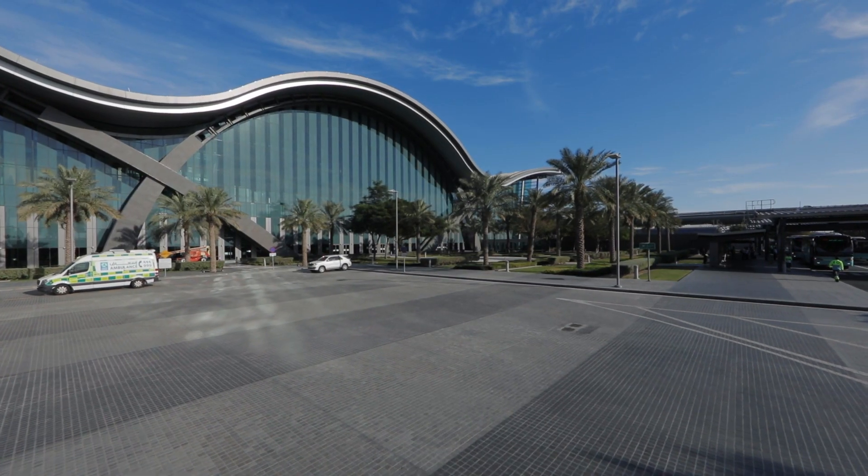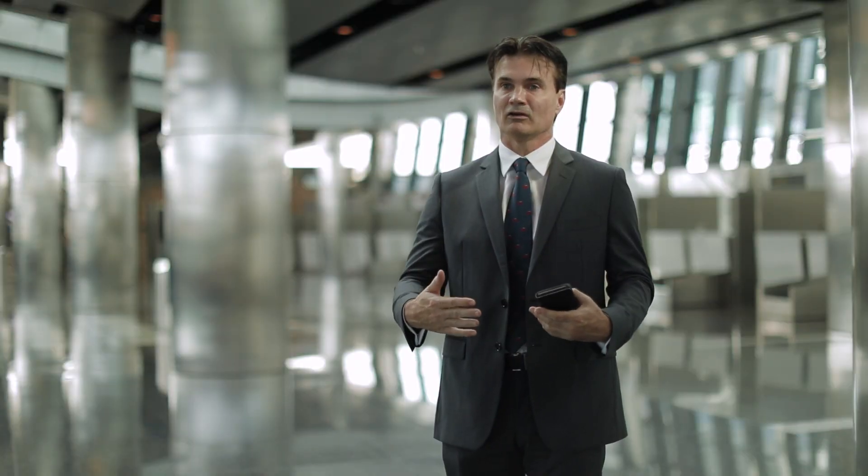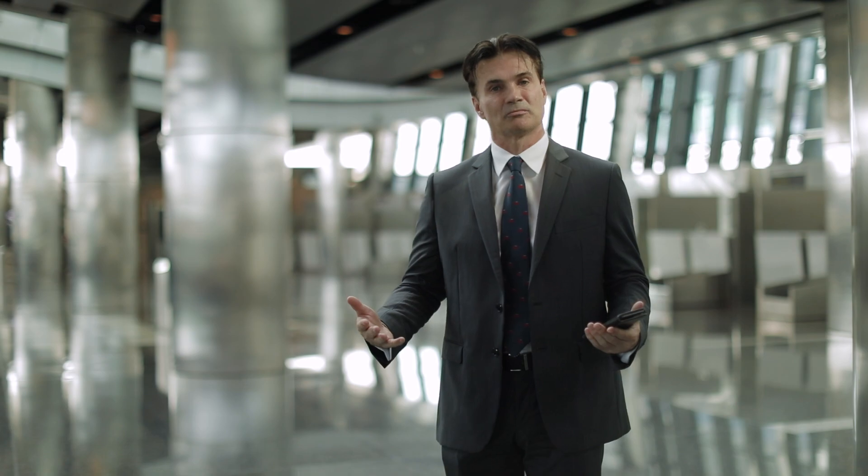For us, biometrics is a key enabler — an enabler of customer convenience and of customer choice in how they want to manage the process.